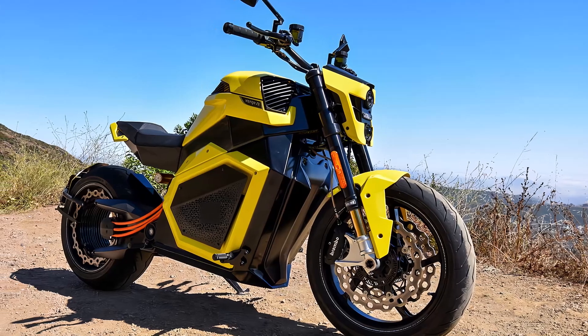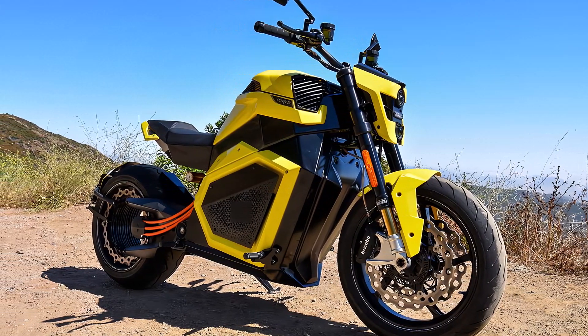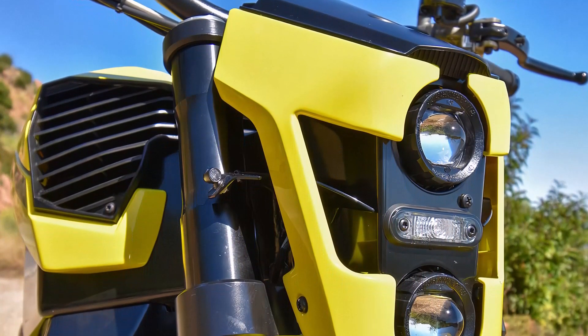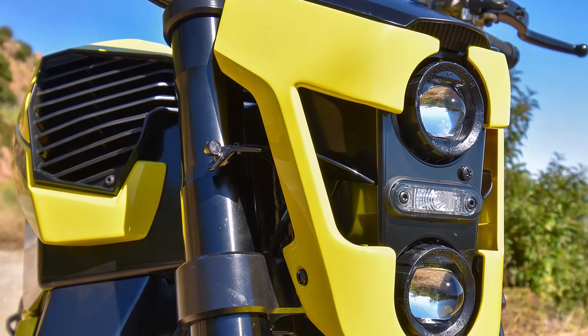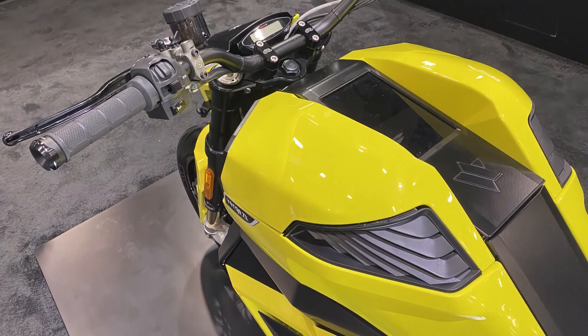Finally, the Verge TS Pro has a curb weight of 540 pounds, which balances well with its power and performance capabilities. In summary, the 2024 Verge TS Pro is a high-performance electric motorcycle with impressive specs and features that make it a standout in the market.